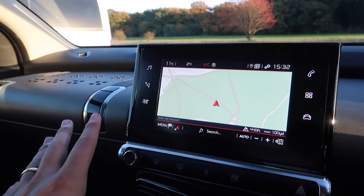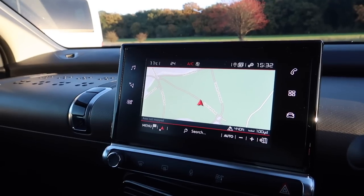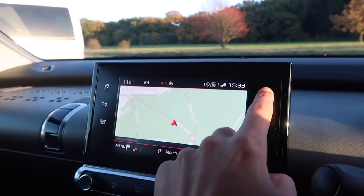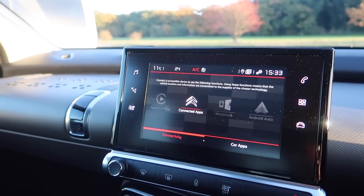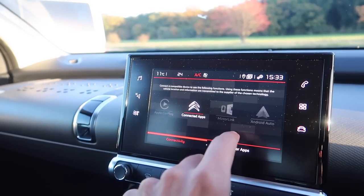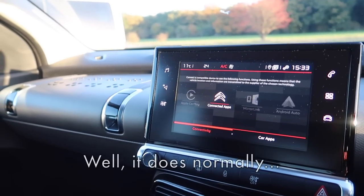The touchscreen is normally more responsive than this — it's being quite laggy in this video. The graphics are nice enough and you've got smartphone connectivity with Apple CarPlay and Android Auto. The touchscreen works well enough overall.